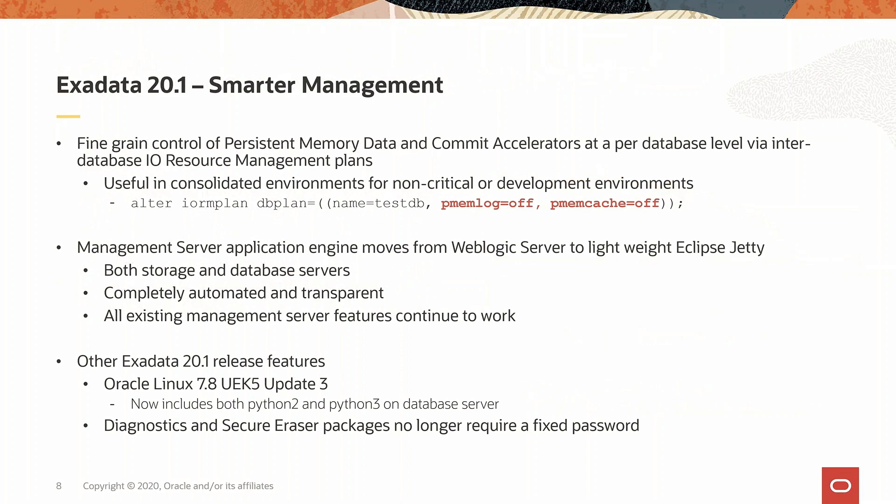When we introduced the persistent memory data and commit accelerators, customers wanted to fine-tune them by specifying them in the IO Resource Manager plan. Now we have the ability to turn either on or off those features for specific databases, as shown using the syntax on the screen.